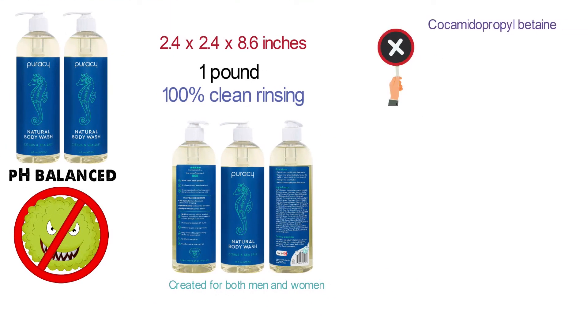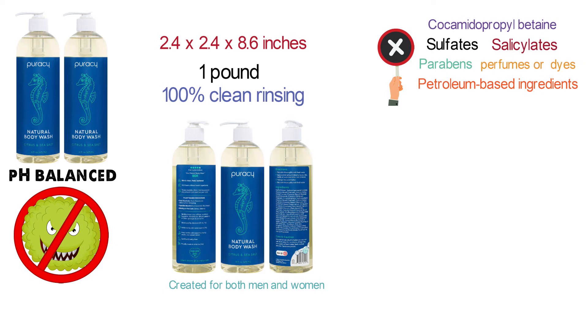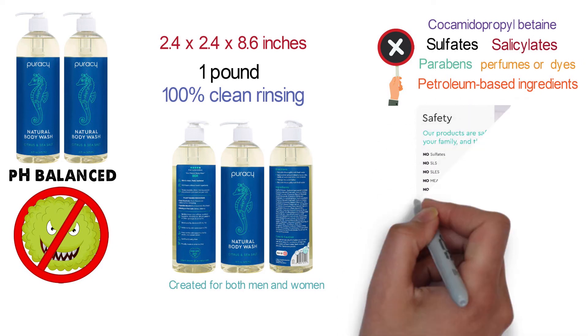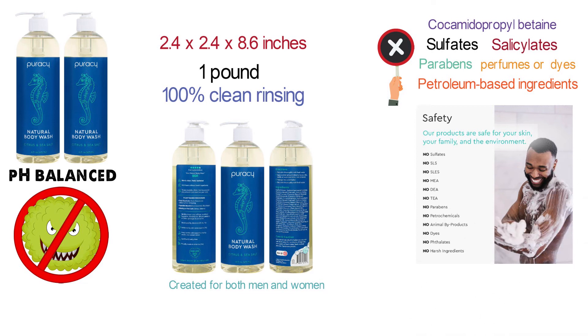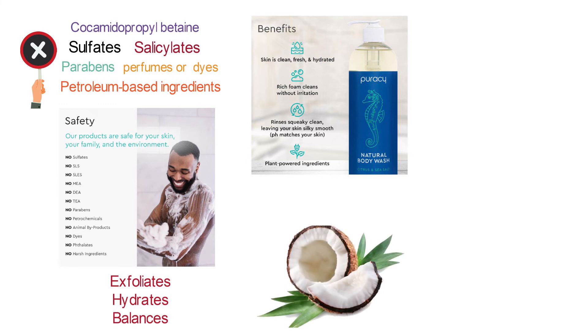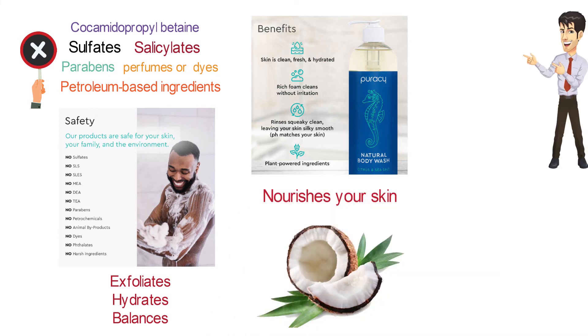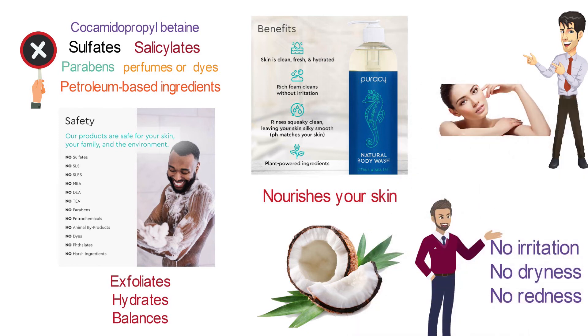The Pura-C Shower Gel formula consists of no harsh ingredients. It's free of cocamidopropyl betaine, all sulfates, sulfosuccinates, parabens, petroleum-based ingredients, animal by-products, perfumes, or dyes. It's entirely plant-derived, hypoallergenic, gluten-free, and biodegradable. Vegetable glycerin further helps keep your skin silky smooth while the pink Himalayan sea salt naturally exfoliates, hydrates, and balances. The star ingredient is coco-glycinate, an exclusive coconut-based surfactant that produces fluffy foam and nourishes your skin instead of drying it out. This naturally-based surfactant does not disrupt the outer layer of skin, leaving no irritation, no dryness, and no redness.